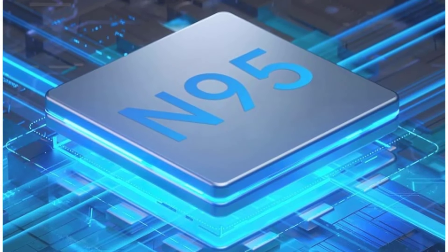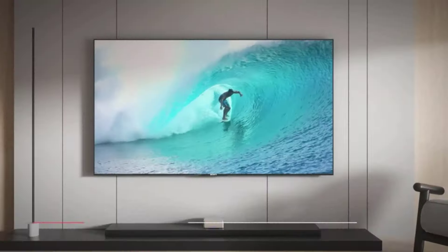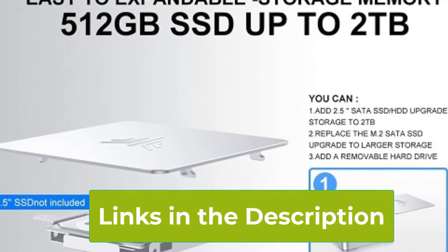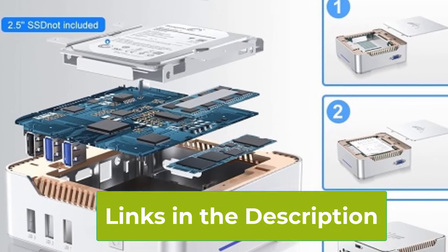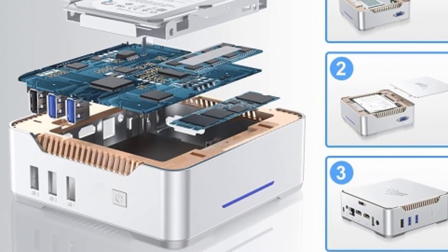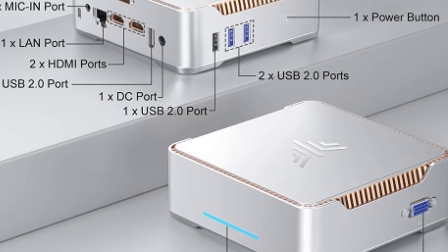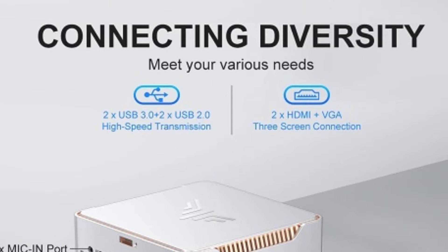Connectivity options include gigabit Ethernet for a stable wired connection, as well as Wi-Fi and Bluetooth for seamless integration with your devices. Additionally, the Camerui GK3 Plus offers VESA mounting support, enabling you to save space by mounting it behind a monitor or on a wall. This mini desktop combines power and compactness, making it a practical choice for those who need a reliable PC in a small form factor.